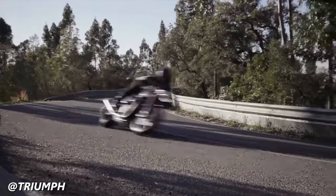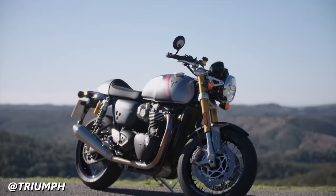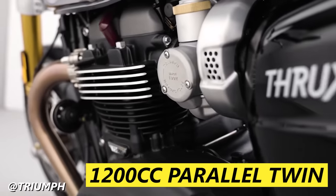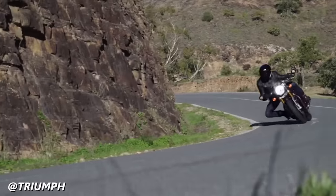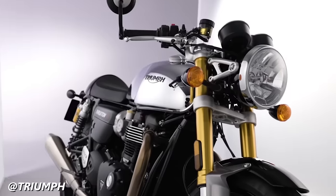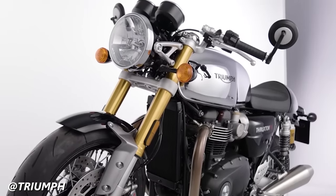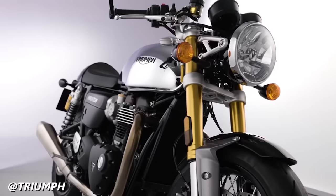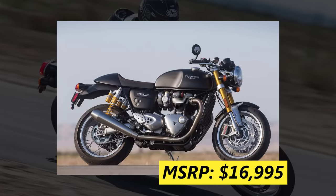The last modern classic we need to talk about from Triumph is the Thruxton RS. The Thruxton was born of a Bonneville with a juiced-up engine and all the best parts thrown at it to make a completely awesome modern cafe racer you can buy from the factory. It has a 1200cc parallel twin engine tuned to 103 horsepower and 83 foot-pounds of torque, making it the most powerful classic we've seen from Triumph today. It also has fully adjustable upside-down Showa forks, fully adjustable Öhlins rear shocks, Brembo brakes all around, clip-on handlebars, rear-set foot controls, and a solo seat with a rear seat cowl to complete the cafe racer look. The Triumph Thruxton RS comes in at $16,995.